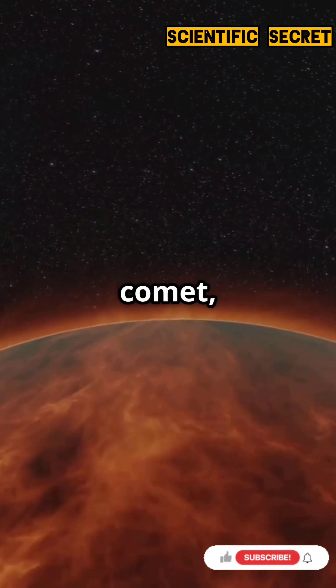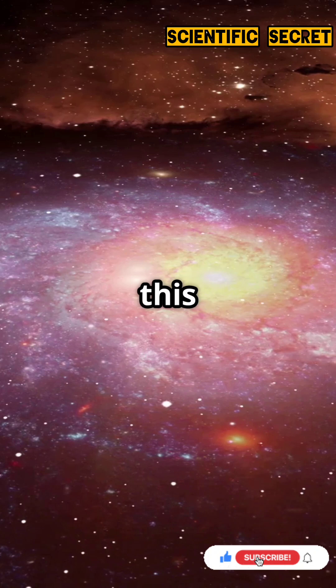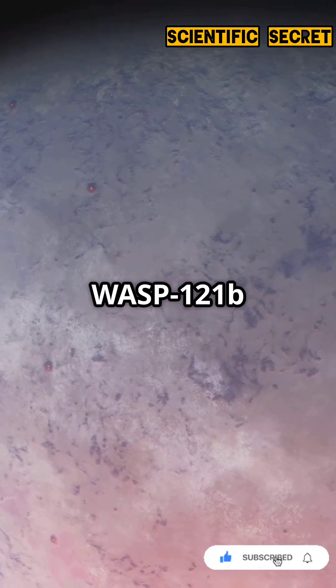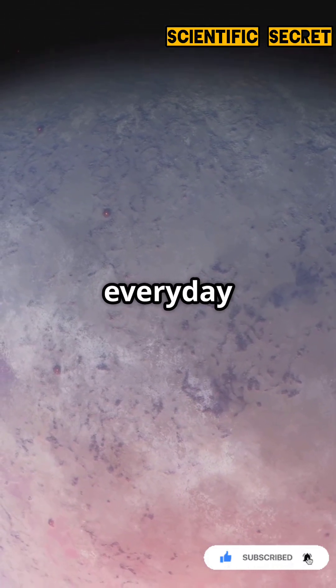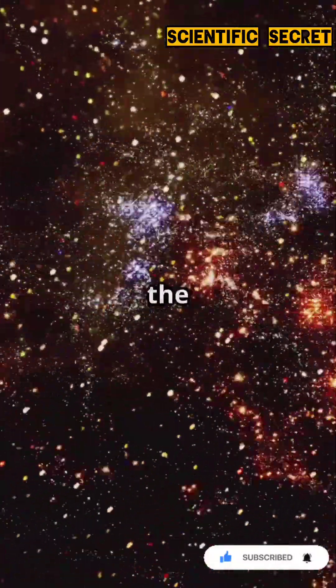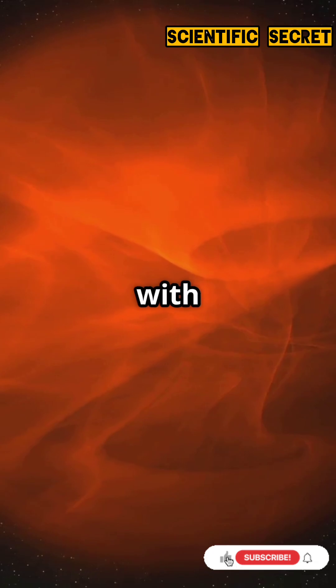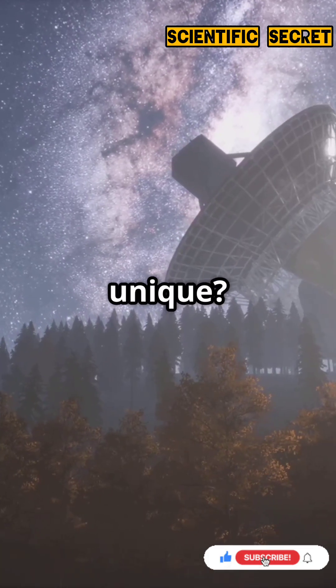If your planet looks like a burning comet, you're WASP-121b. Let's dive into this cosmic wonder. WASP-121b is not your everyday exoplanet — located 850 light years away in the constellation Puppis, this hot Jupiter is a giant gas planet with scorching temperatures. What makes it truly unique?